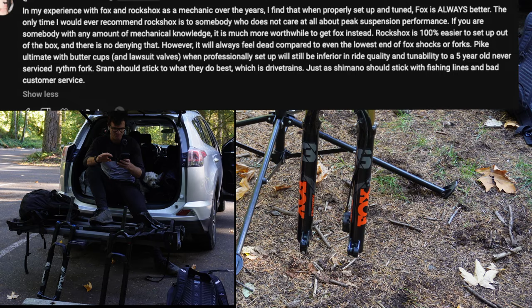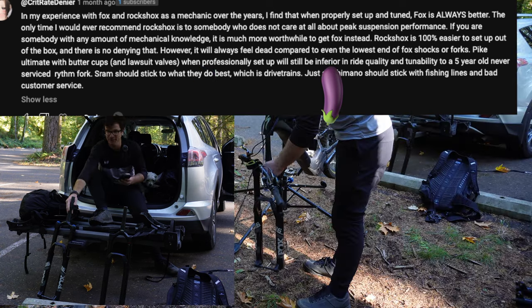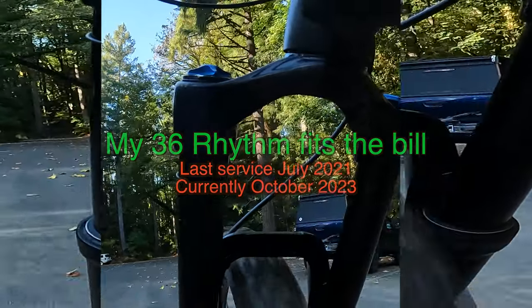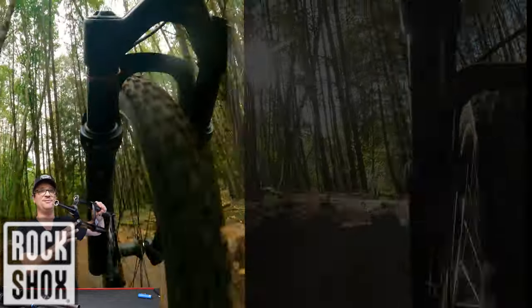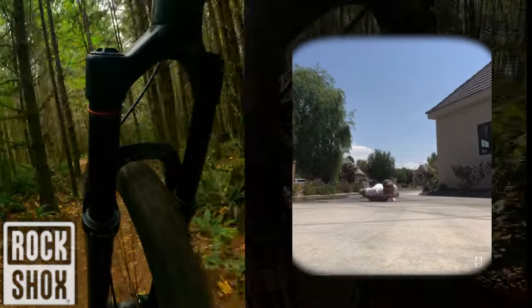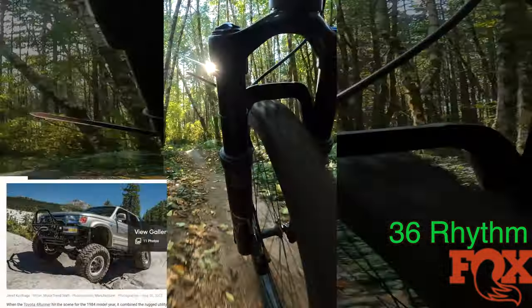Reading from a comment: a Pike Ultimate with Buttercups and Hustle valves when professionally set up will still be inferior to a five-year-old Fox 36 Rhythm that's unserviced. Now it's time to see if a Fox 36 unserviced rides better than a Lyric. Giving credit where it's due, the Charger 3 damper is very good. The problem with this fork is it's too progressive. The Lyric is undeniably amazing fun on blue flow trails and jumping, but it can feel like a pogo stick when you don't want it to. Slower moving and more predictable, I would describe the Fox 36 as an old Toyota 4Runner — capable of absolutely anything, but not particularly good at one single thing.